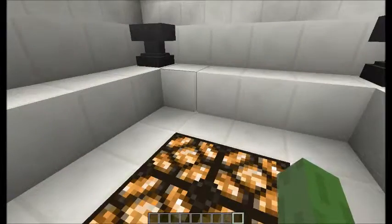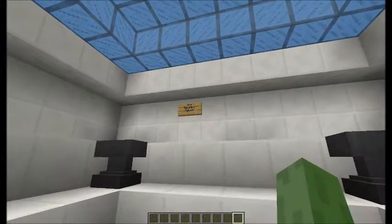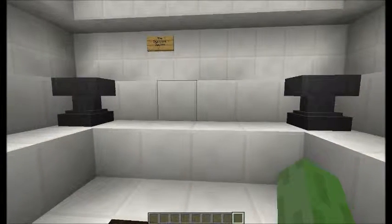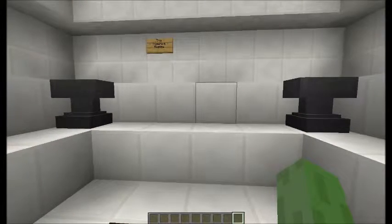Hello, this is Owen here. I'm going to be showing you the digestive system, and if you're asking what is the digestive system, well, you'll find out in this video.